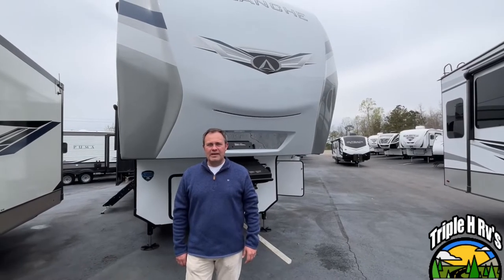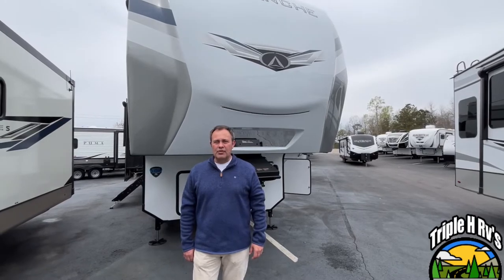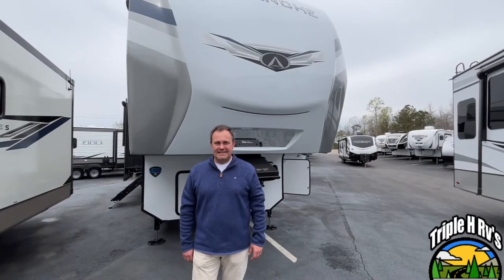Hey everybody, today we're going to be looking at a Keystone Avalanche 5th wheel, model number 390DS. Let's get started.